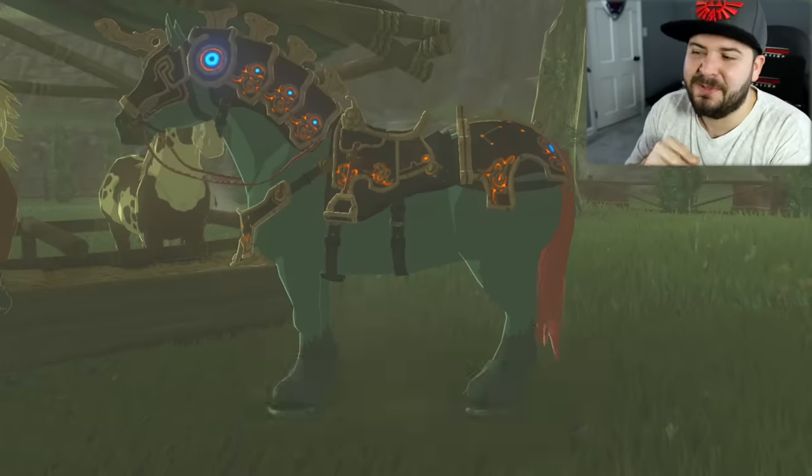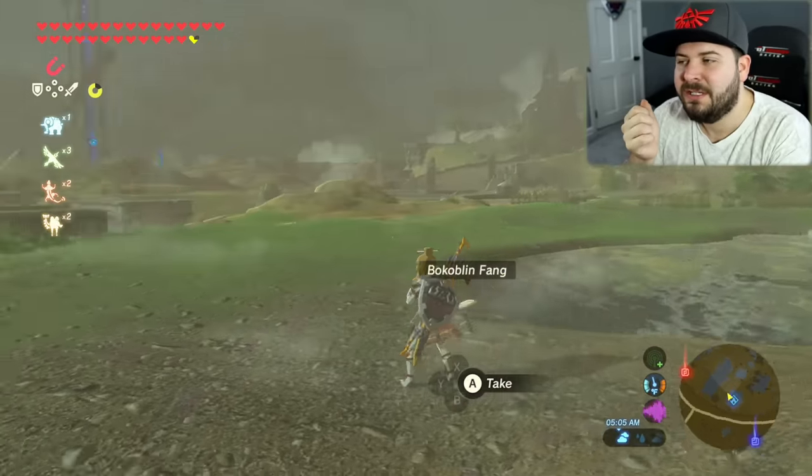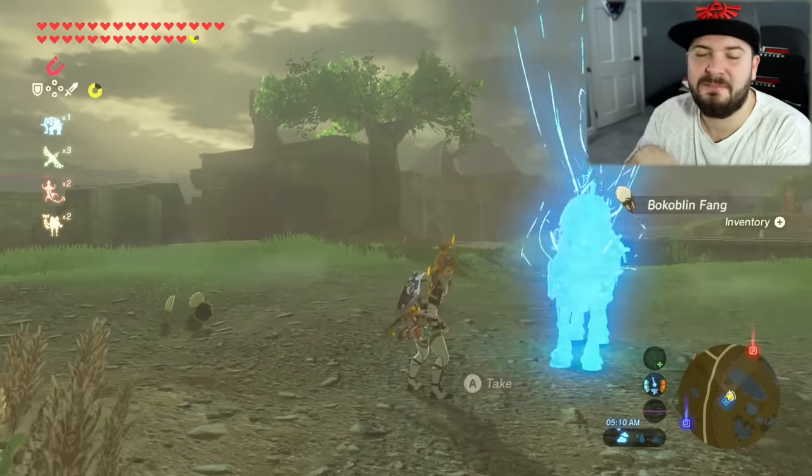The first thing I did was teleport far, far away. When you call your horse, it's going to teleport there the same way that Link teleports — which is pretty awesome.